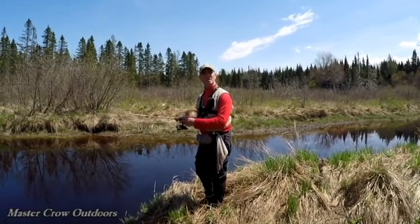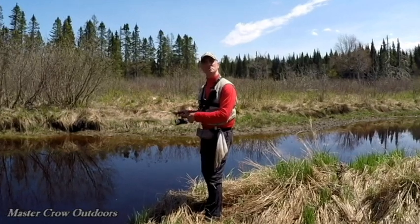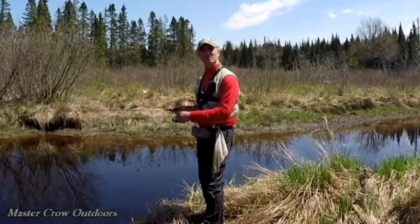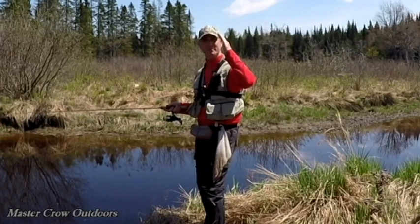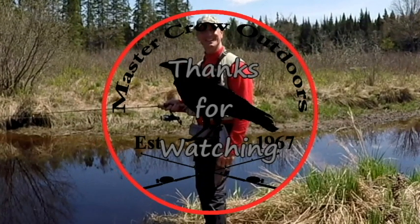Looks like we're coming to the end of the line. Caught about a dozen trout today including some real beauties. If you enjoyed the video be sure to hit the like button — it really helps out the channel. Till next time, stay safe.